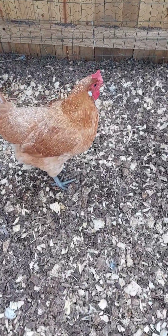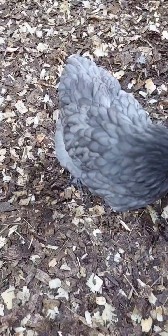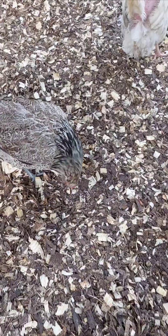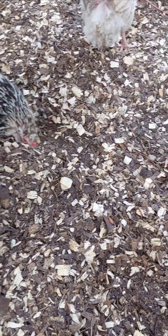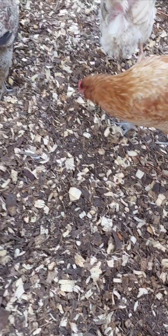The third eyelid, called the nictitating membrane, is what sets chickens apart. This thin, transparent membrane moves horizontally across the eye, acting like a built-in windshield wiper. It keeps the eyes moist, clean, and free from dust or dirt, which is essential since chickens spend so much time pecking and scratching on the ground.